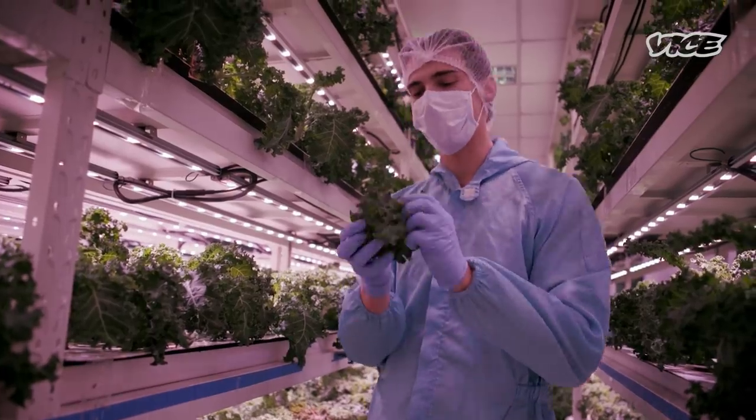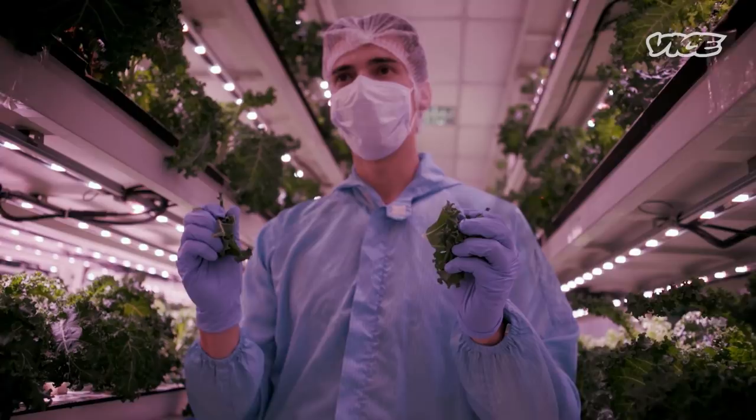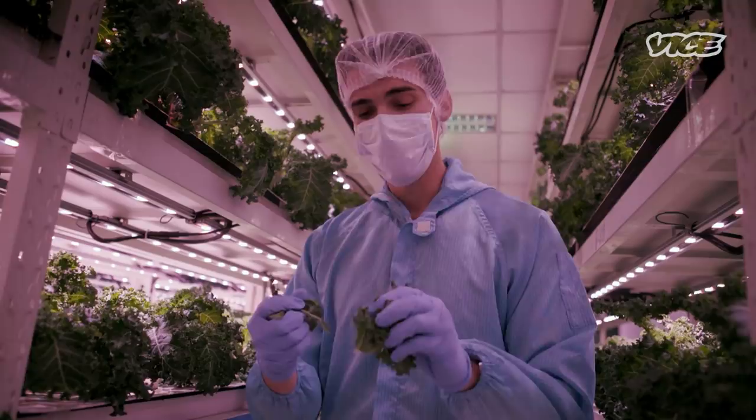This is our curly kale. You hear that crunch? That's really unheard of with kale. Not only are our customers excited with the fact that they can eat kale raw, you don't have to wash this produce.